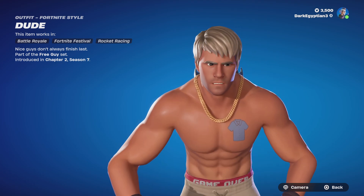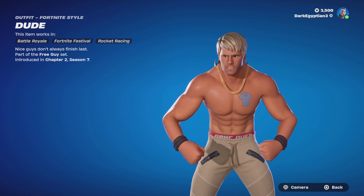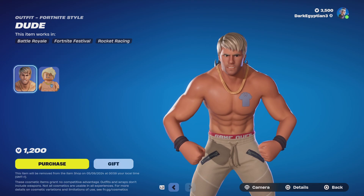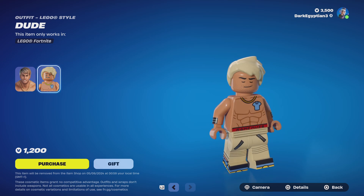We've got the return of the Dude and Nice Guys Don't Always Finish Last, part of the Free Guy set, first introduced in Chapter 2 Season 7. Again, blue shirt guy with a tattoo. Moving us onto the Lego style as well, which looks very very appropriate — really really cool.